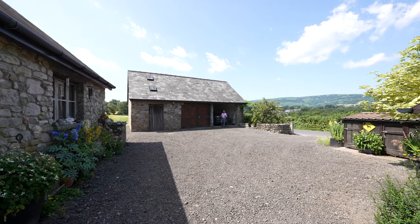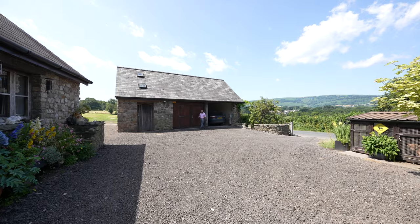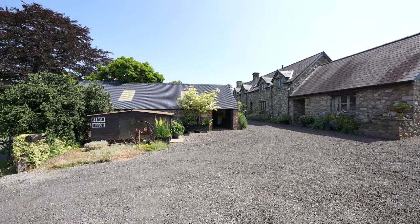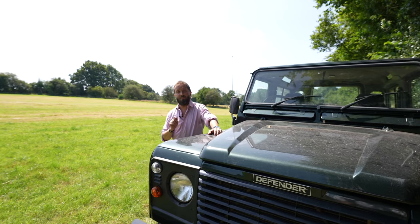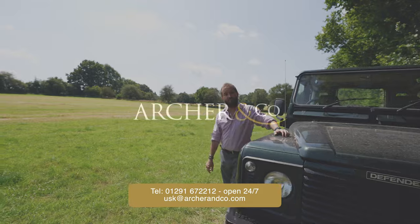Externally, there are two barns that have been applied for planning permission to be converted into four holiday lets, so the incoming purchaser could have an additional income if wanted. So if this equestrian property seems like your ideal home with everything it has to offer, give us a call on the number below.